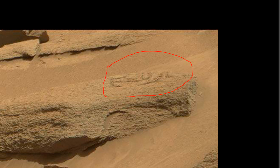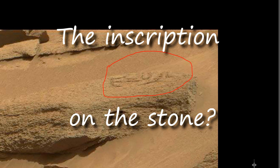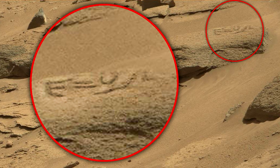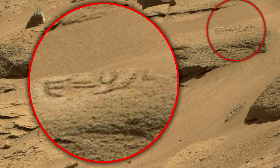Just imagine a desert planet that no one walks on — it's kind of uninhabited. But suddenly, in different photos from Mars, you find inscriptions, numbers and drawings. I just don't understand how this is possible.